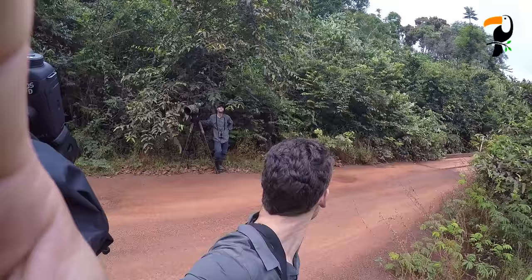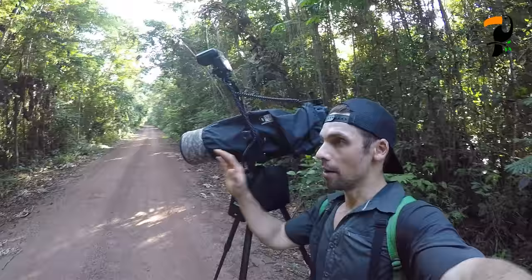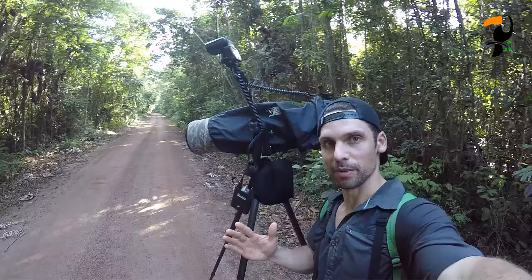This afternoon's target is the ferruginous-backed antpitta — it's a beautiful antpitta that lives in this region. These birds are always really hard; we've heard one back in here and hopefully it's going to come in to a little bit of playback and we'll be able to get some shots. As you can see from my extremely sweaty appearance, it's very hot and very humid — this is hard work.